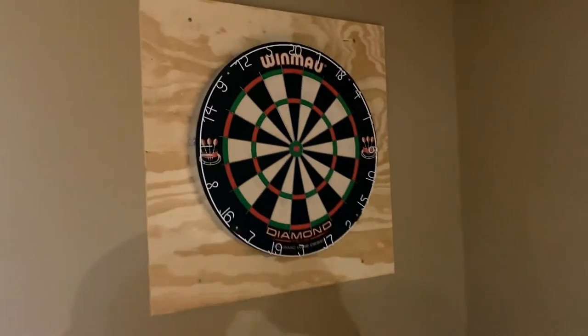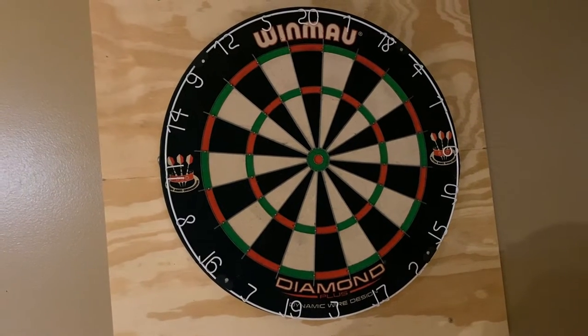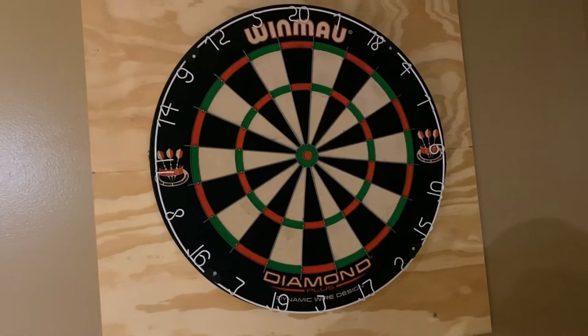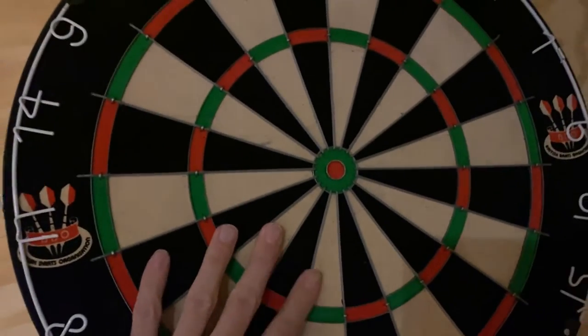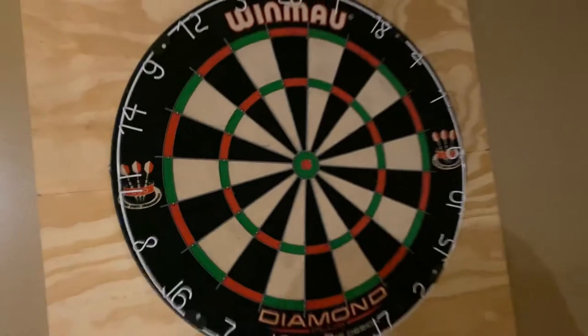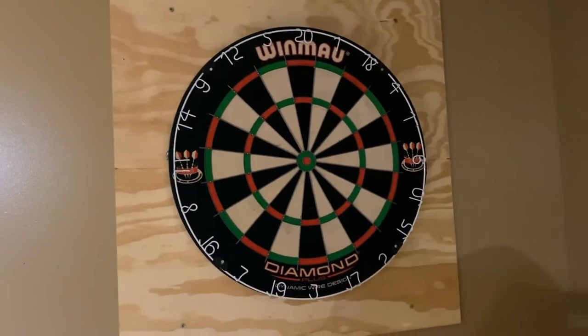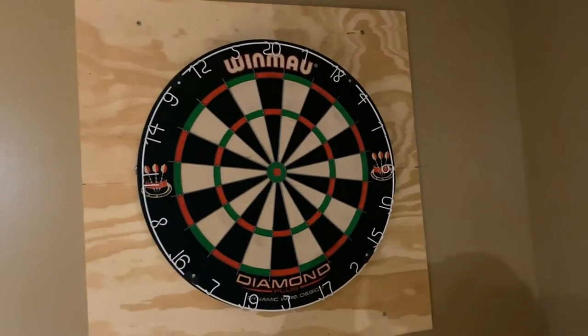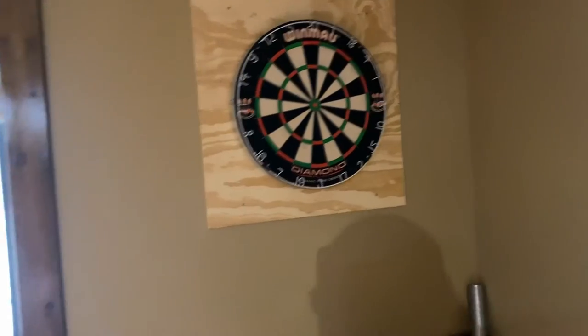This dartboard we got on Amazon — it was one of the better ones you can get with the real horsehair. Just do not leave the darts in it because the horsehair will keep little holes, so pull those out every time you play. If it's hung properly with a nice backboard, this has been a great, almost professional-grade dartboard. It's another great gift idea.